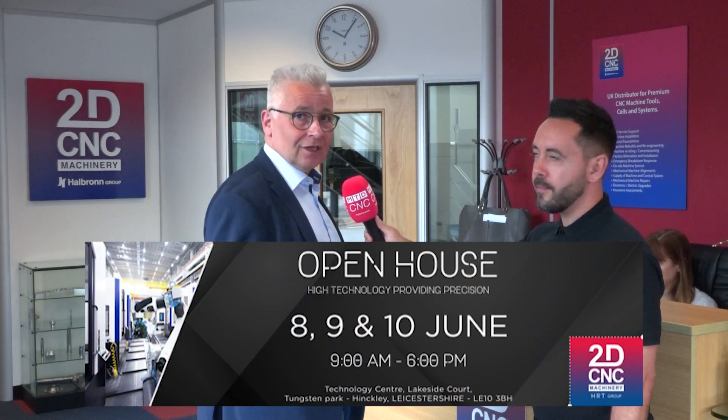2D CNC are going to be going live on the 8th, so watch this space. Visit us at our open house on the 8th, 9th and 10th of June and see a wide range of machine tools in Hinkley.